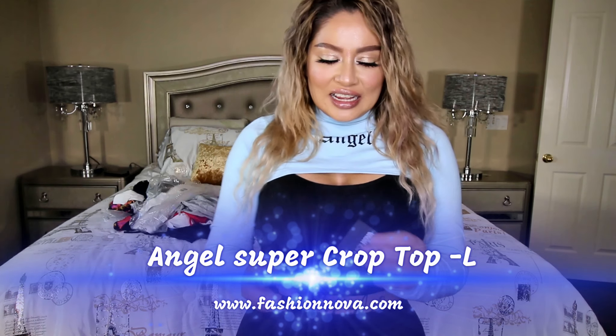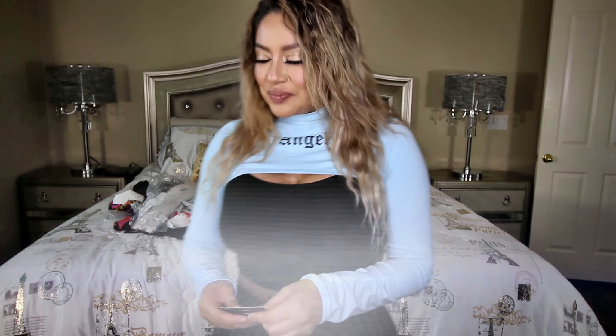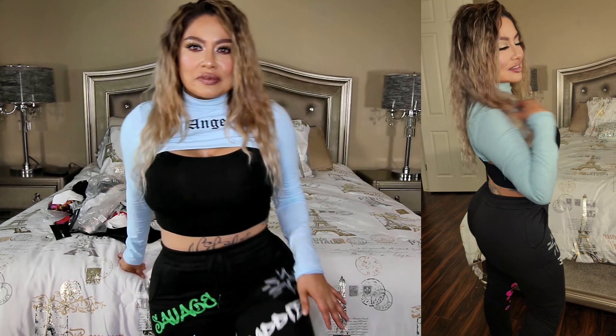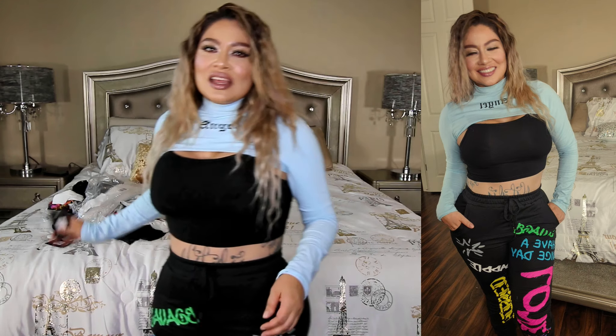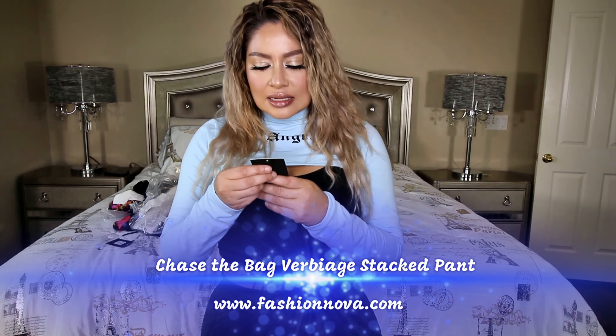This one right here is called the Angel Super Crop Top and I did get this in a size large. I also wanted to show you these joggers — I'll have a picture or video on the side because obviously you can't see it all the way. But these joggers are so freaking cool. They have some writing on them — it gives it that pop of color. Very stylish, kind of dress it down but still look really cool. With some tennis shoes or some boots, this will definitely do. This one is called the Chase the Bag Verbiage Stacked Pants, and I did get this in a size medium.